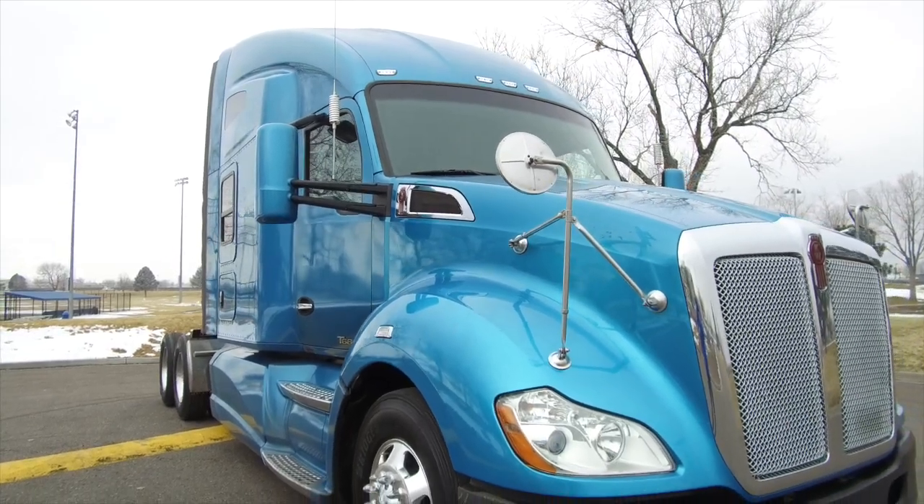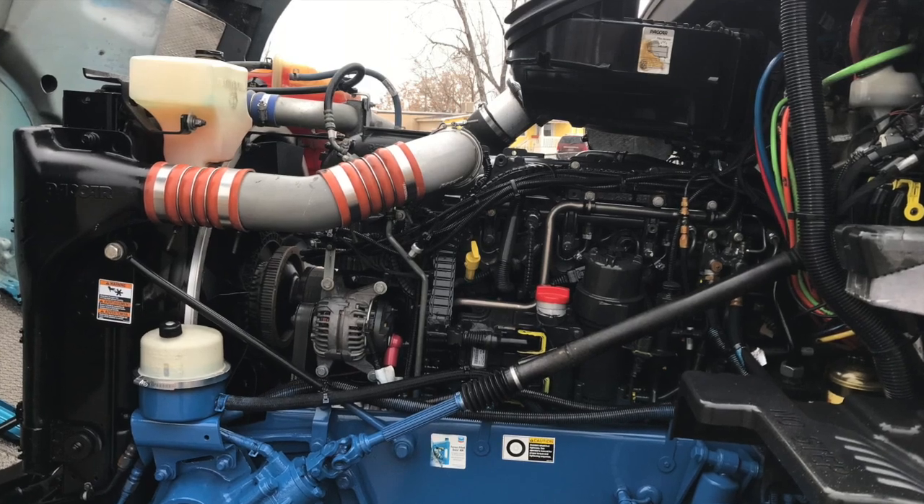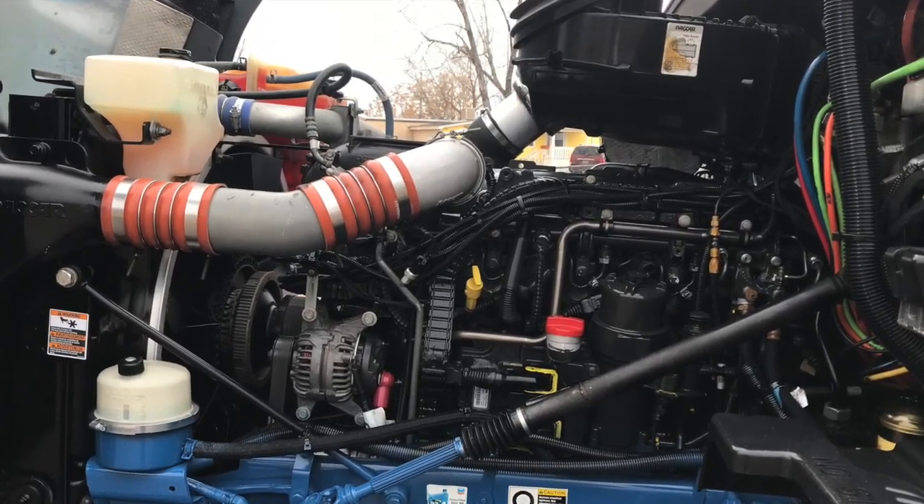This truck has 52k GVW. Here's your engine — a bulletproof Paccar MX13 with that 18 speed transmission.